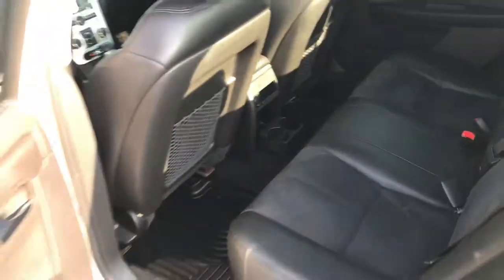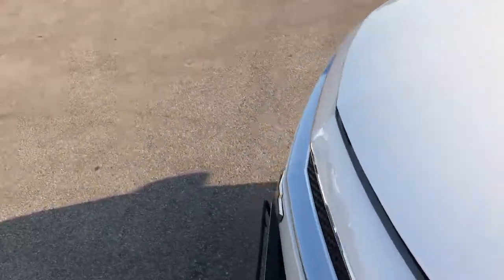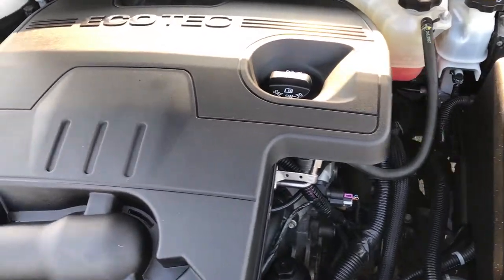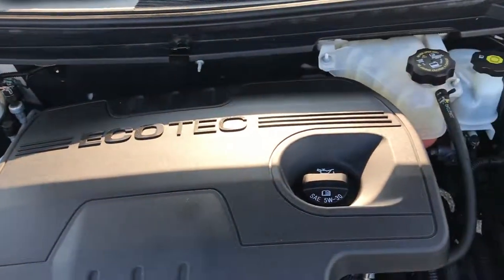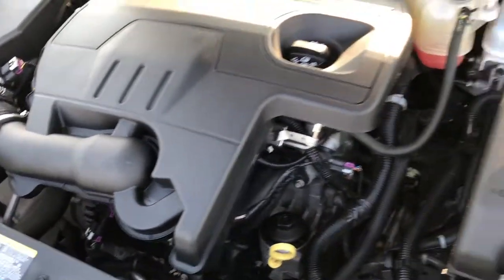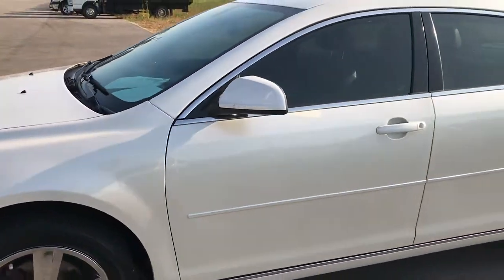Very clean car inside and out. From just a quality standpoint, I'd definitely recommend this one. Engine bay is very clean and runs very smooth. This car has been fully safetied and inspected by our service shop. It has a fresh oil and filter change. All the fluids have been checked and topped off. And this car is 100% ready to go.